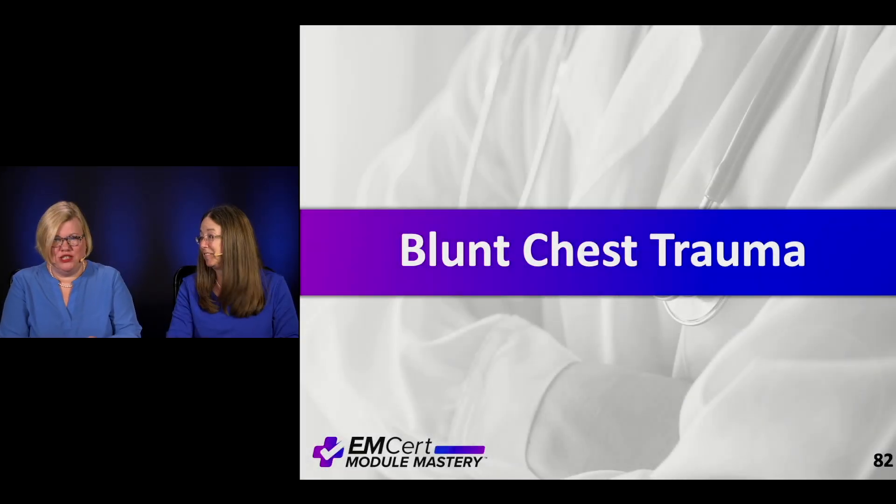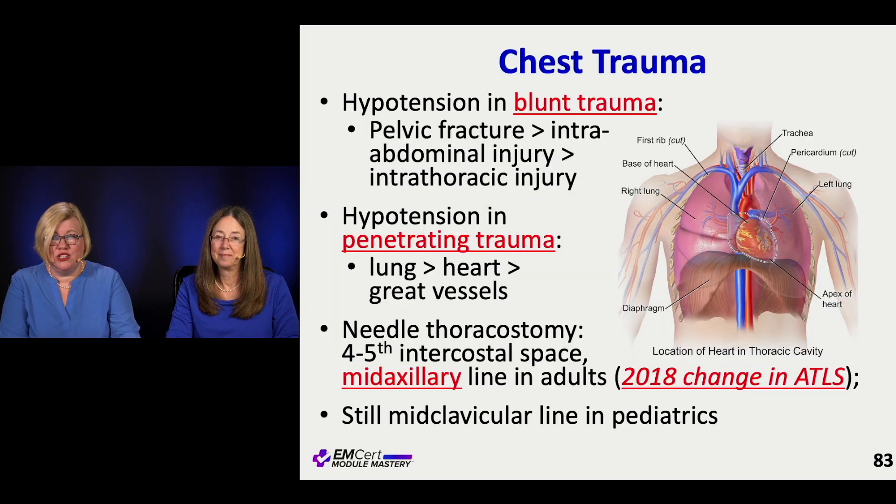Let's talk about blunt chest trauma. In blunt chest trauma, this is an area where you can have hypotension. They've had blunt trauma, but remember that although they've had chest trauma, they've probably had other trauma and it's not the most common place to get hypotension from.